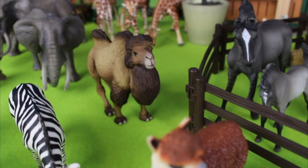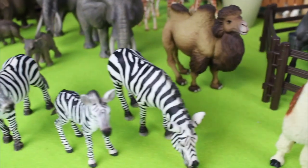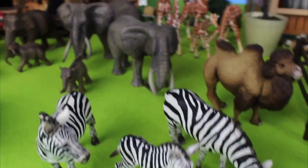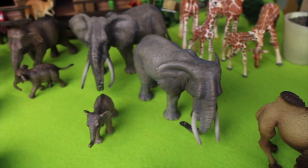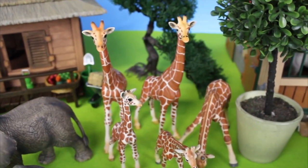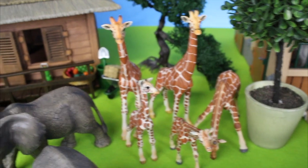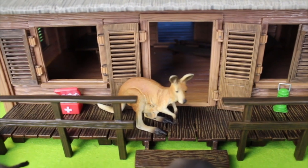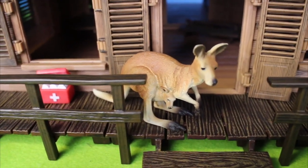And behind the llama there is a camel. And look, there are black and white zebras. Now we're at the zoo — we have wild animals. There are gray African elephants, and beside those are the giraffes with their long necks. And look over there — it's a kangaroo, and it has a baby. That's called a joey in its pouch.